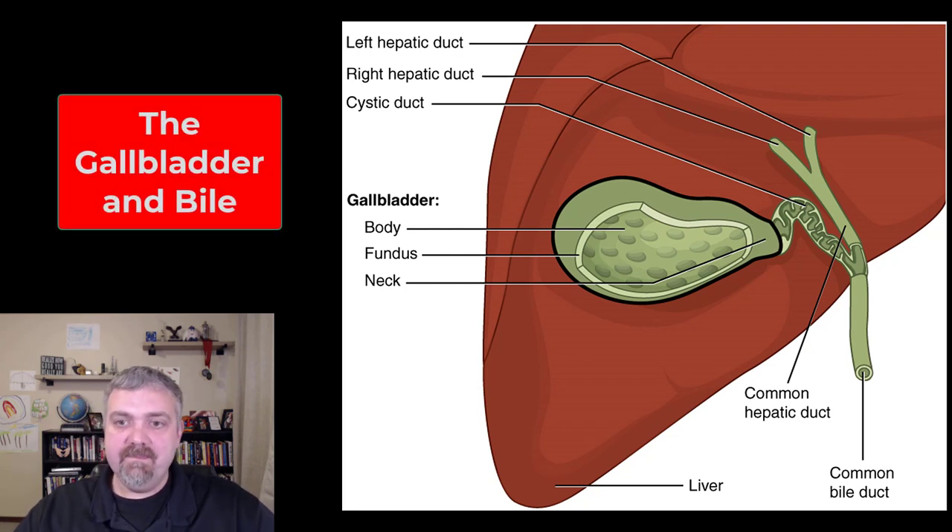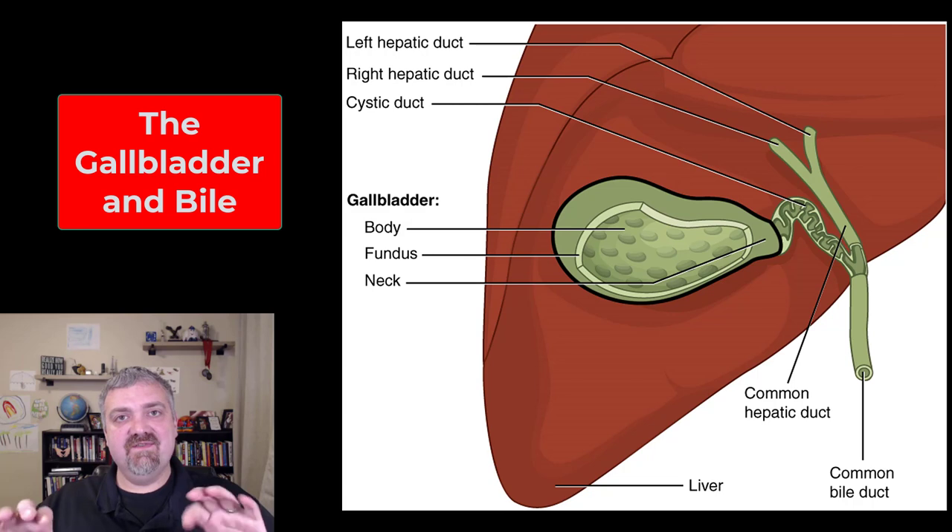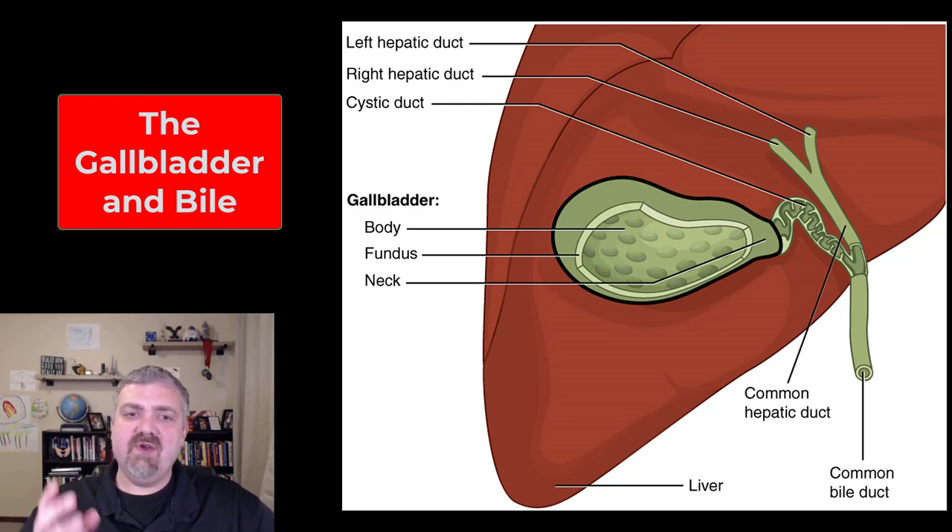Let's talk about the structure and function of the gallbladder. As you can see here, the gallbladder is going to be hiding behind the liver. It's about three to four inches long — it's a muscular sac. When it's empty, it does form folds inside of it, kind of like the stomach does. They're called rugae. Structurally, it does have a body, a fundus, and a neck.